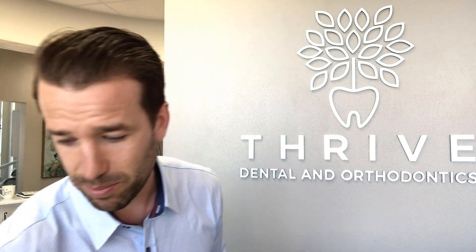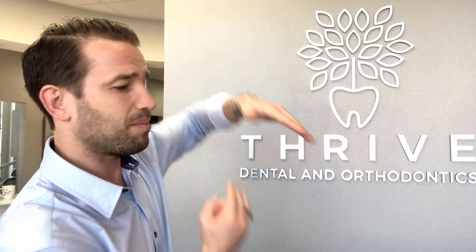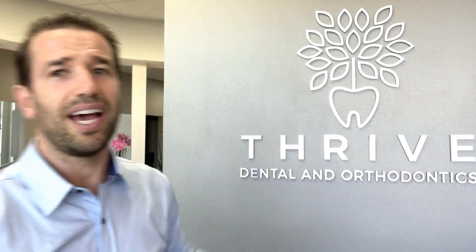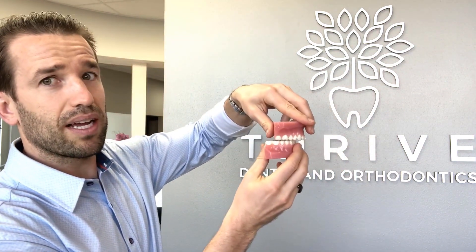Number two is sometimes we need it for bite correction — let me grab these models here. Sometimes what happens is if someone has a really bad overbite, the top teeth stick out too much — they're just sticking out too far forward. Sometimes we can use rubber bands or different appliances to correct that, to basically bring the lower jaw forward to help out.